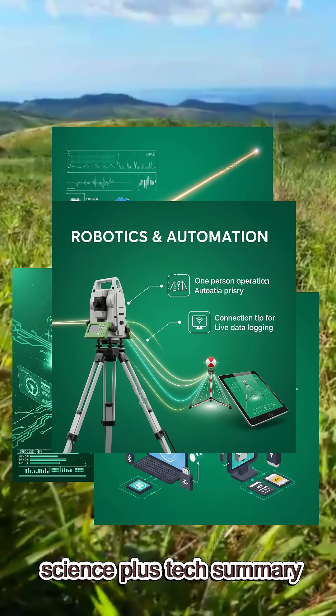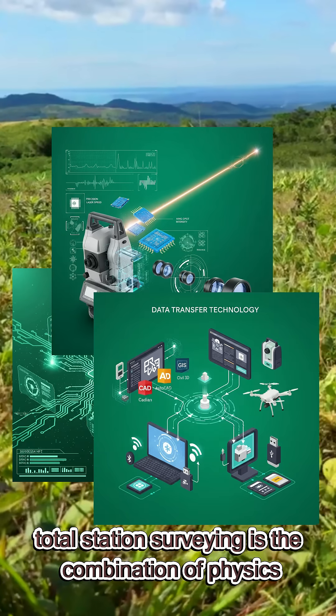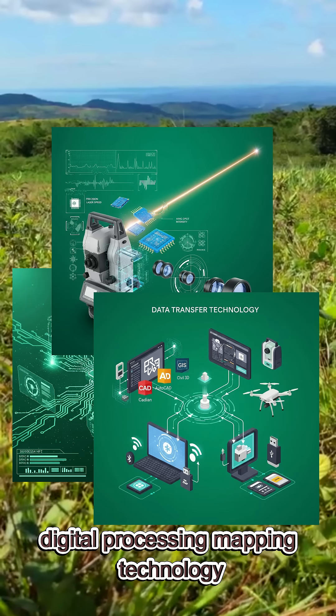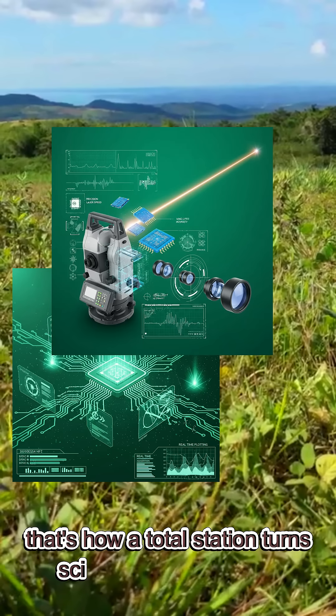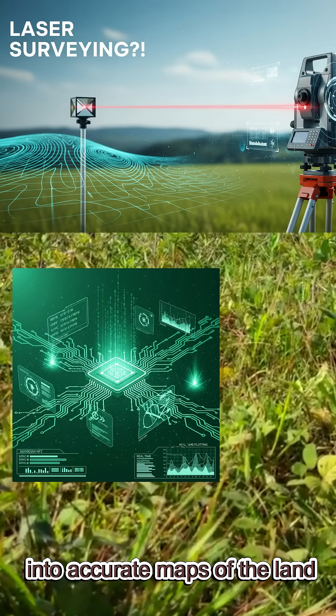Science plus tech summary: total station surveying is the combination of physics, math, laser engineering, digital processing, and mapping technology. It turns raw land into accurate maps, boundaries, and 3D models. That's how a total station turns science and technology into accurate maps of the land.